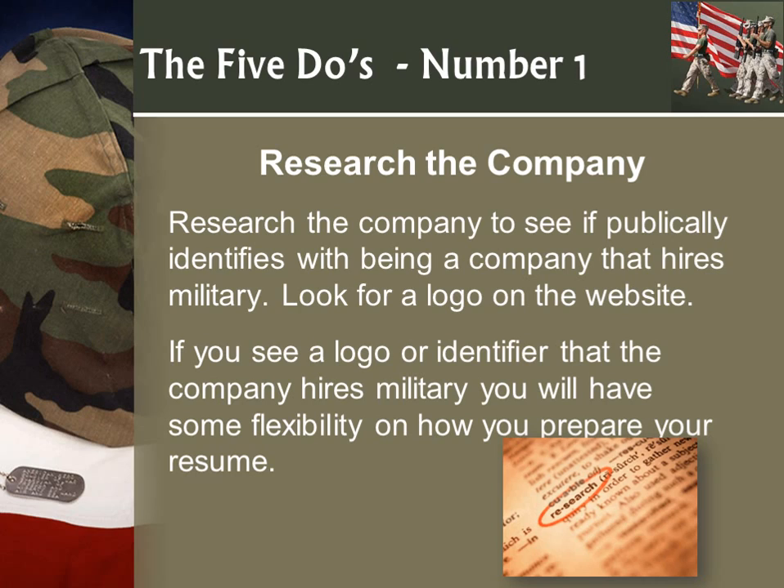Number one: research the company. Research the company to see if it publicly identifies as being a military-friendly or veteran-hiring type company. A lot of times you will see it in the left margin, or there will be a line that says something about veteran hiring or veteran job seekers, or on the bottom of the page below the fold. If you see a logo or identifier that the company hires military, you'll have some flexibility in preparing your resume because they're going to know what to expect.